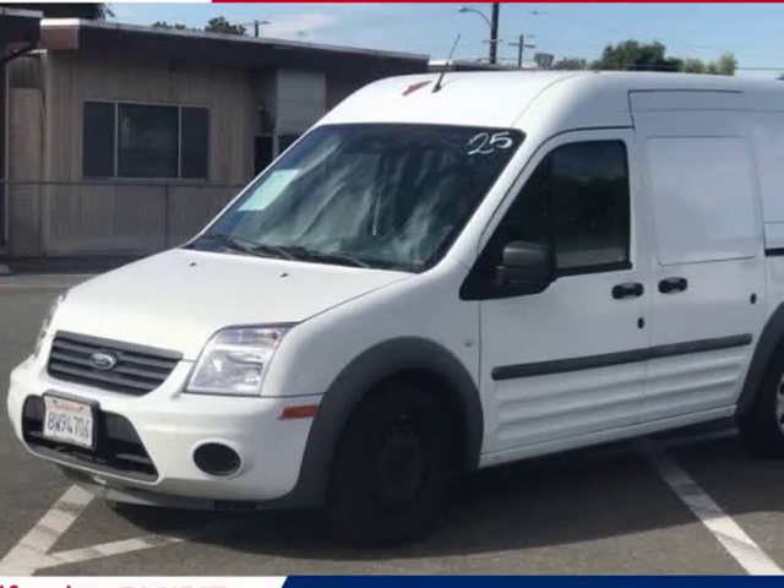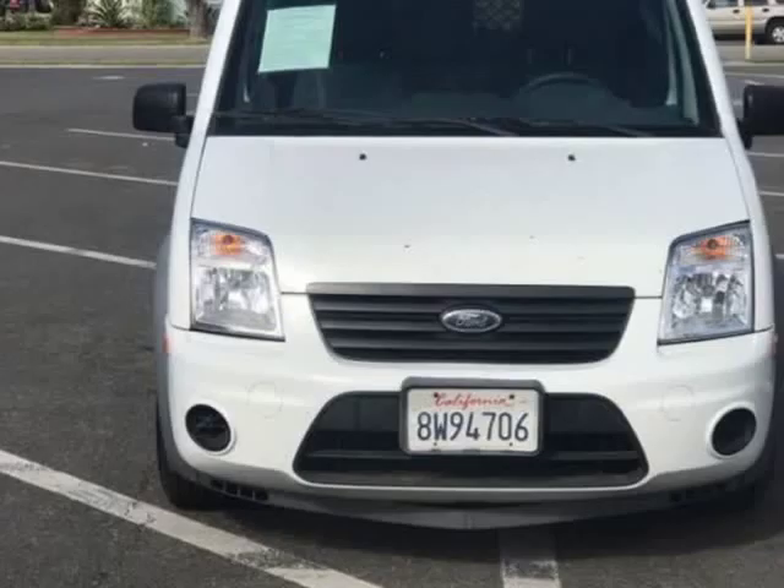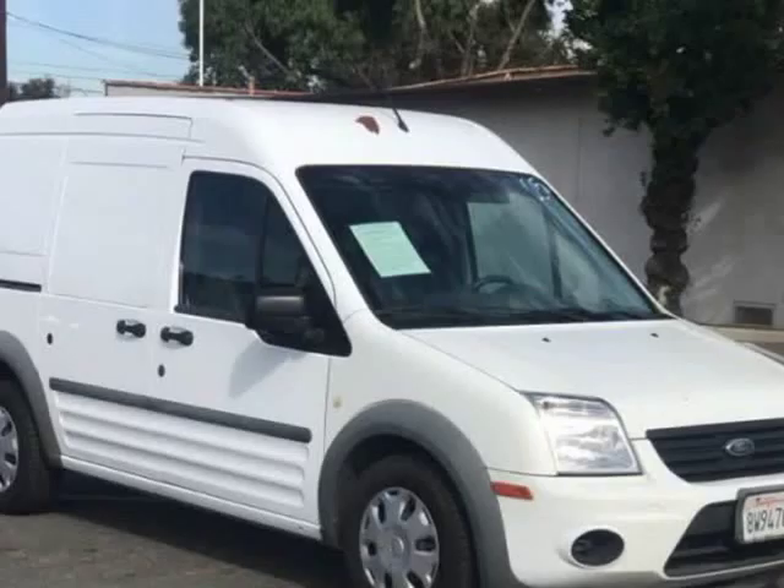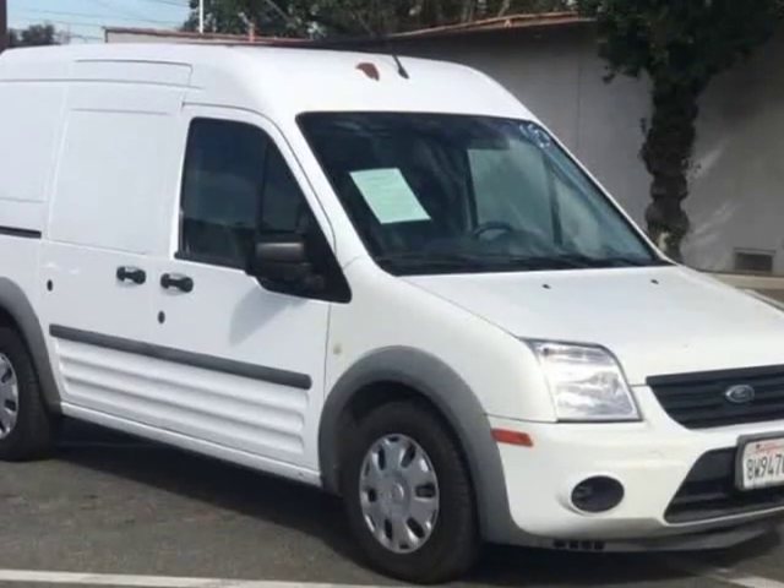This 2010 Ford Transit Connect Cargo is brought to you by Cash or Finance Auto. Challenge me with your credit situation — excellent, good, first-time buyer, no credit, or very bad credit.